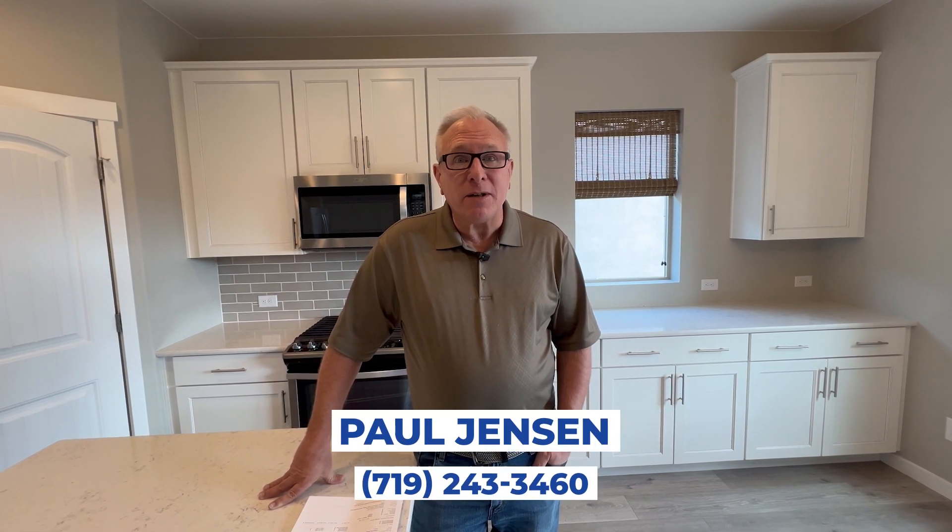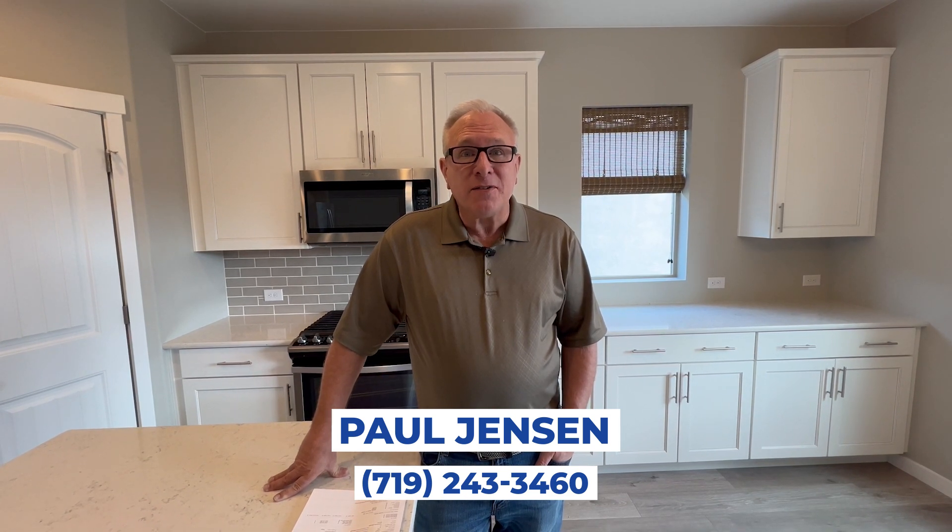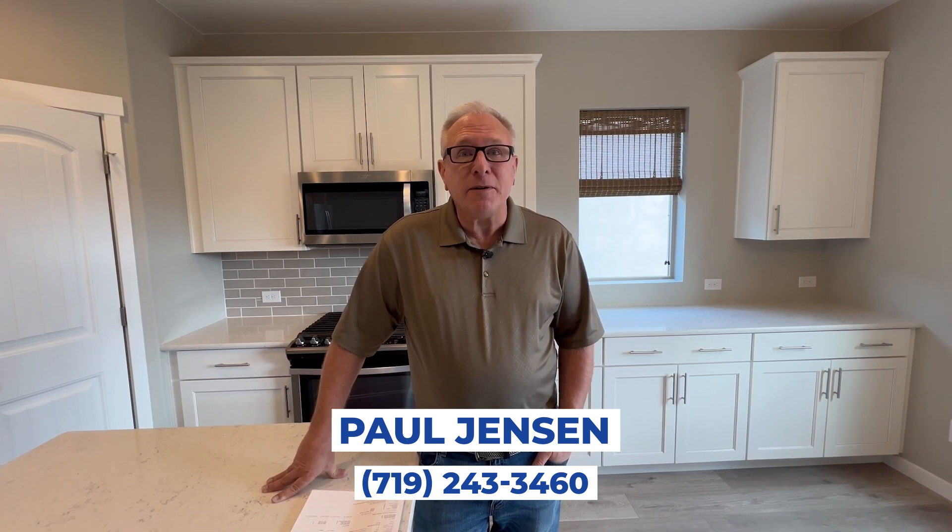Folks, this place really represents a great bargain. It's priced at only $475,000 — it's nearly new, only four and a half years old, so it's priced less than the new builds all around the area. Give me a call if you want to take a look at this beautiful nearly new home. Paul Jensen, 719-243-3460.